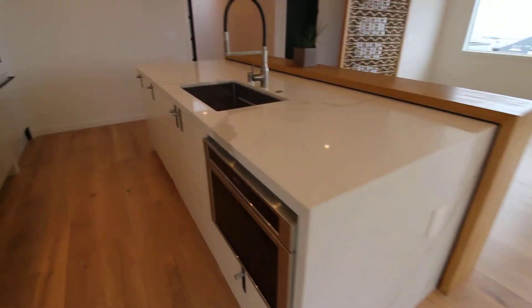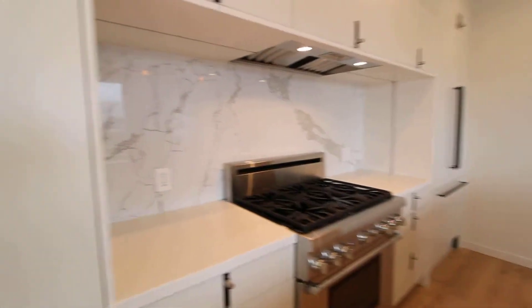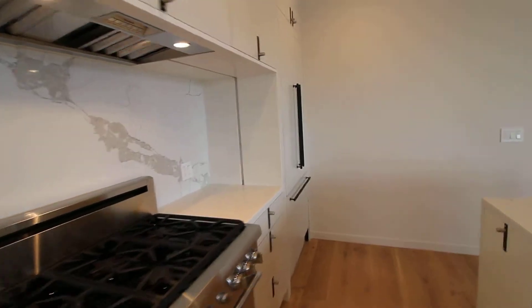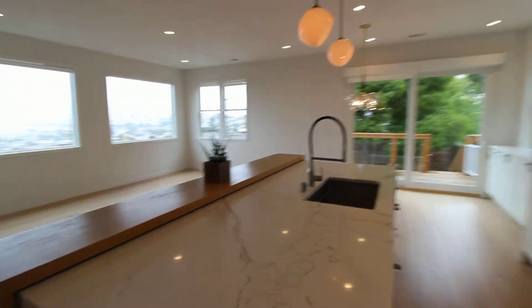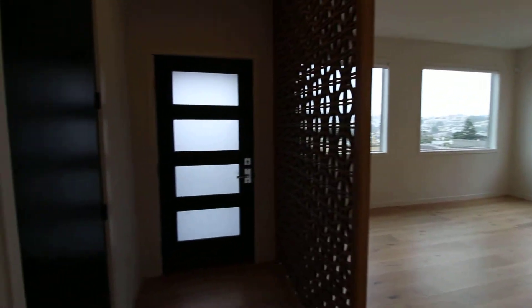Beautiful marble finishes, Thermador appliances including a gas range, plenty of cabinet space and counter space, pantry with pull-out drawers, French door refrigerator with freezer underneath, breakfast bar. This is the front door to the house as well as a coat closet.